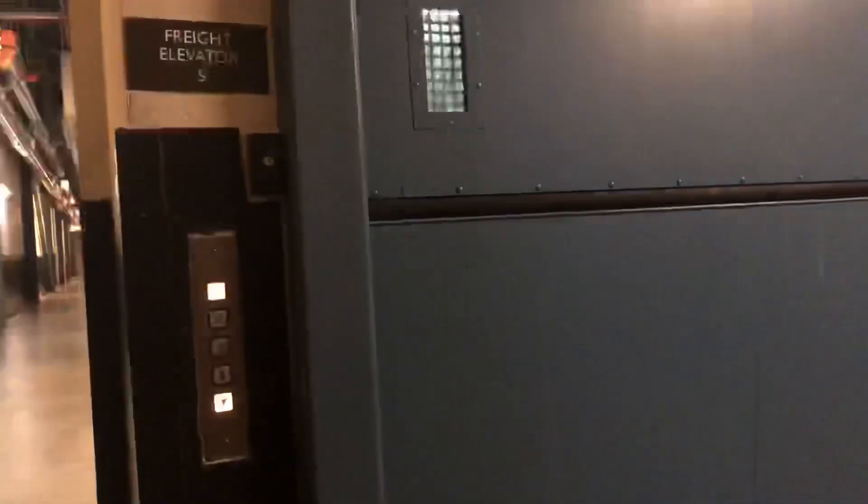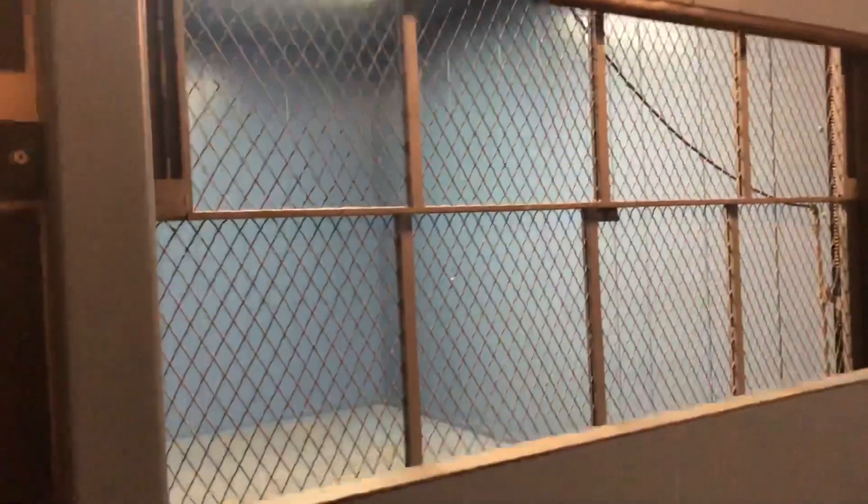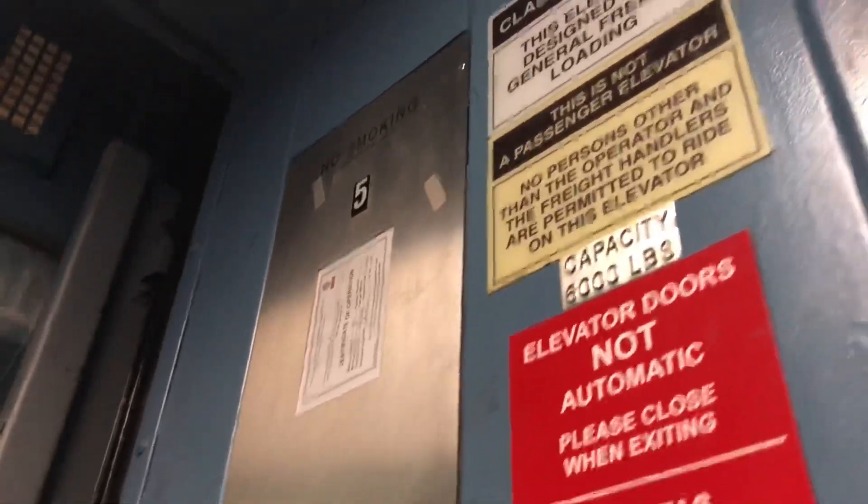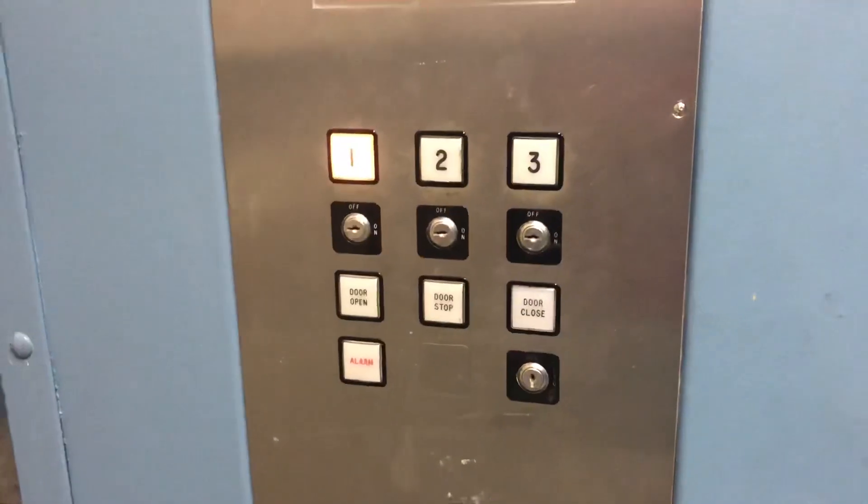Freight Elevator 5, Dulles Town Center. Is that a two-speed gate? Whoa. Weird. I like that two-speed gate. I gotta picture that.